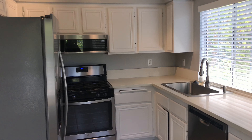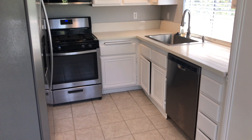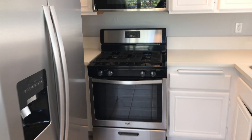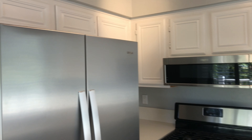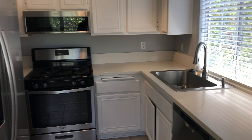Here is the kitchen. These are pretty brand new appliances purchased within the last year. You have a dishwasher, a fridge, a stove, and a microwave. Nice big sink as well.